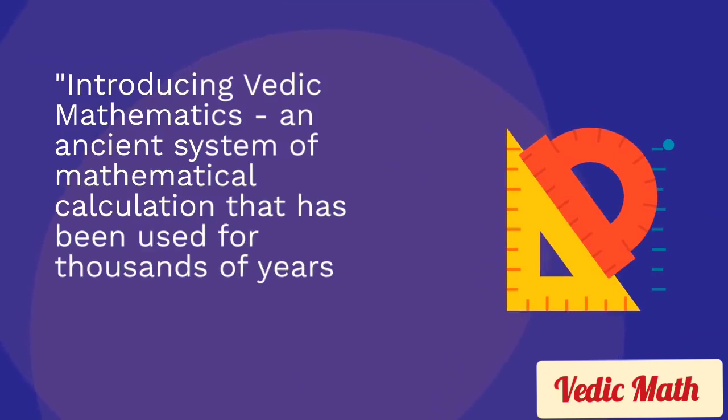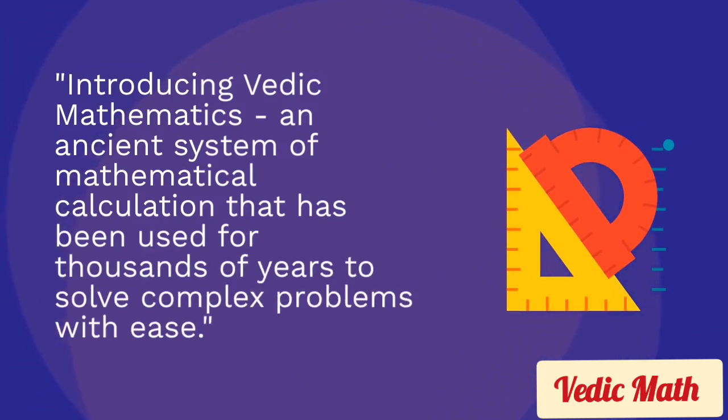Introducing Wabic Mathematics, an ancient system of mathematical calculation that has been used for thousands of years to solve complex problems with ease.